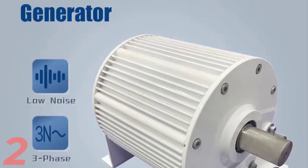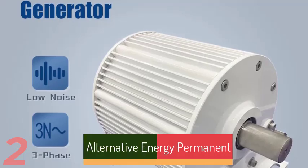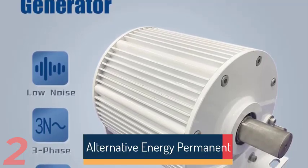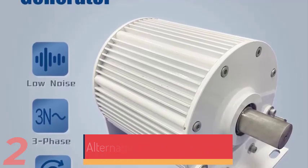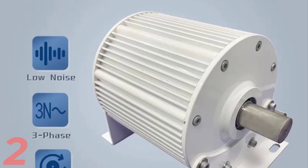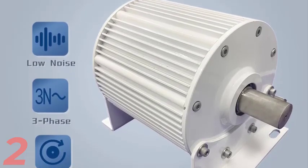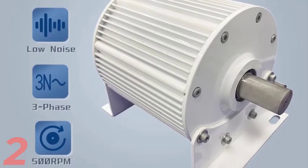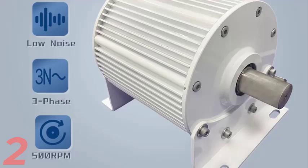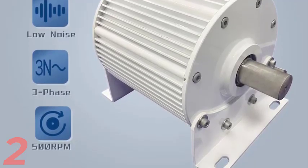Number 2: The 5KW–10KW low-speed permanent magnet generator is a high-performance 3-phase AC alternator designed for efficient energy conversion in motor drive and wind power applications. With a rotation speed of 500rpm, it operates effectively at low speeds while maintaining stable output. The L5000 model supports a range of voltages and features a durable aluminum alloy shell and iron shaft.